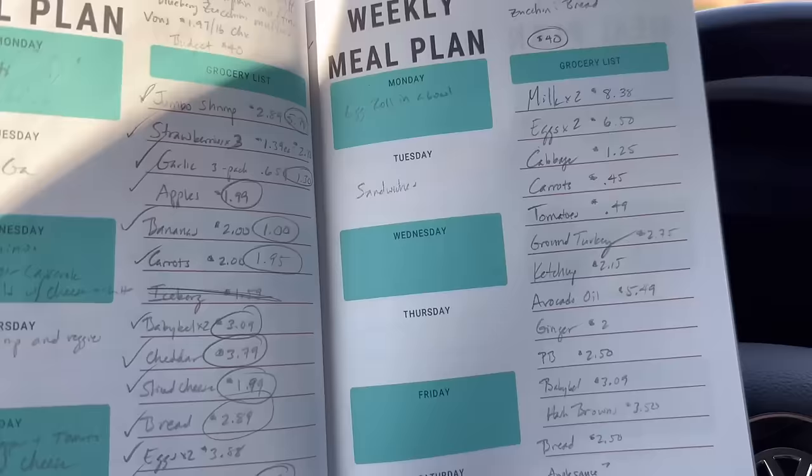I'm about to head into Aldi and do all my grocery shopping for the week. I've got $40 today, hopefully I can stick to this budget. I've got some staples to pick up, some fresh produce, some milk, things like that. Hopefully the egg prices aren't too crazy. I haven't finished my meal plan for the week, so I'm just going to kind of fly by the seat of my pants this week.